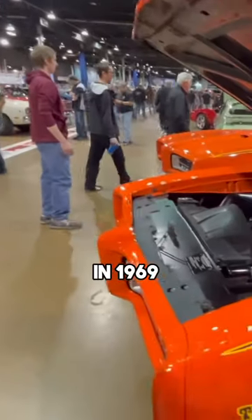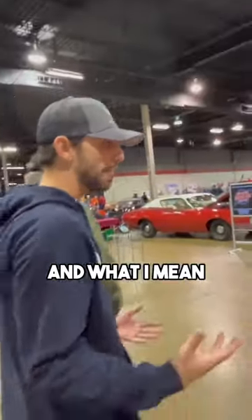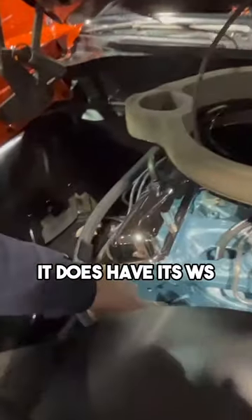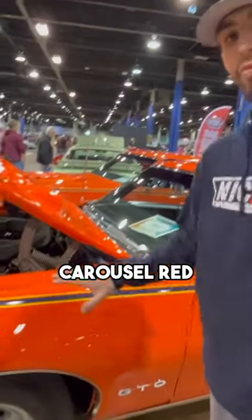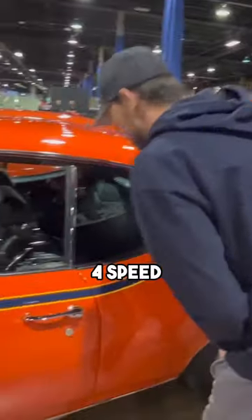What's cool about a GTO in 1969 is anytime you see the Judge called out, it automatically was a Ram Air car — it does have the Ram Air induction system that forces air into the carburetor. It has the correct block number, and they call this color Carousel Red, though it's also known as Hugger Orange in the same exact year. This one is a four-speed.